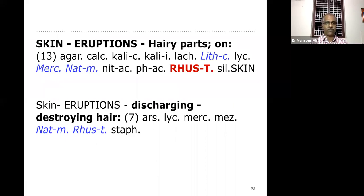The two important rubrics: 'skin eruption hairy parts' — the main rubric, as this appears on the hair follicle. Another rubric: 'skin eruption discharging destroying the hair' — meaning the hair in that area disappears. Natrum muriaticum and Rhus tox are the two important remedies for folliculitis as mentioned in our literature, followed by some other remedies.